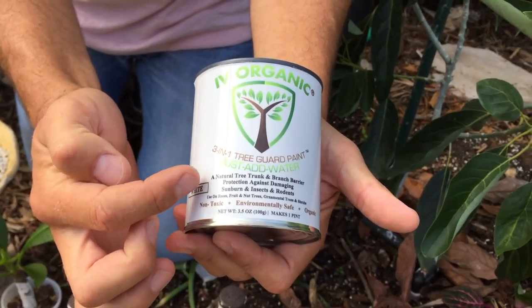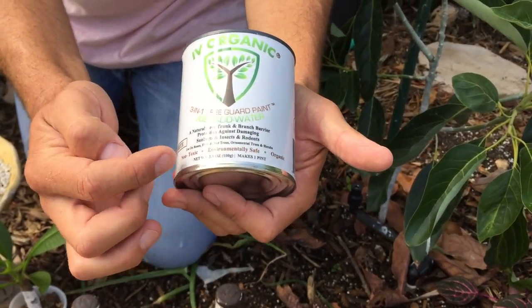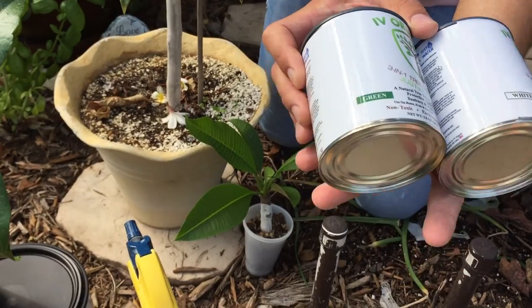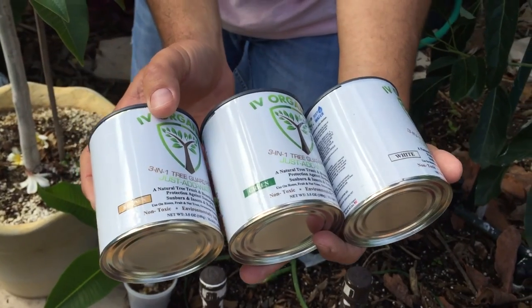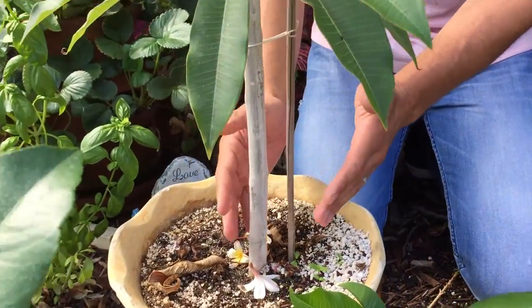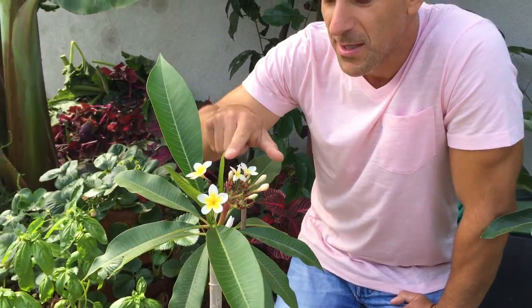The shelter we've provided is from a product called Ivy Organics 3-in-1 Tree Guard Paint. It's a natural tree trunk and branch barrier — protection against damaging sunburn, insects, and rodents. It's for use on roses, fruit and nut trees, ornamental trees and shrubs. It's non-toxic, environmentally safe, and organic, and comes in three colors: white, green, and brown.